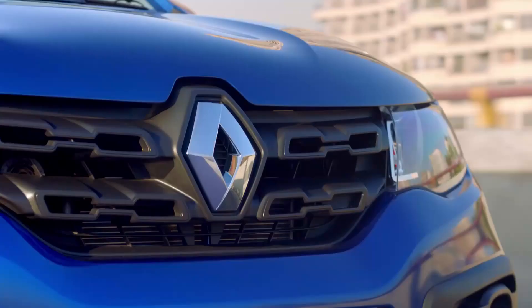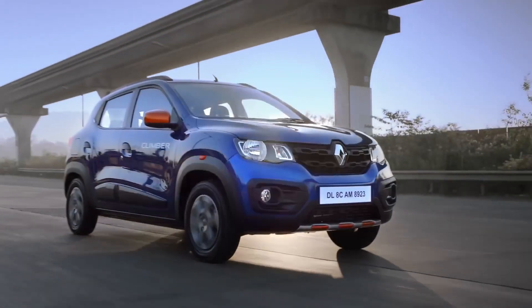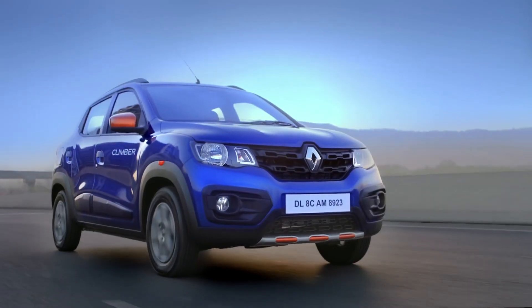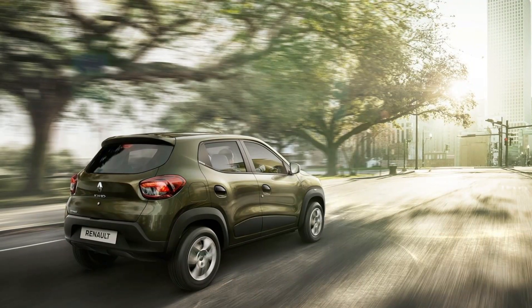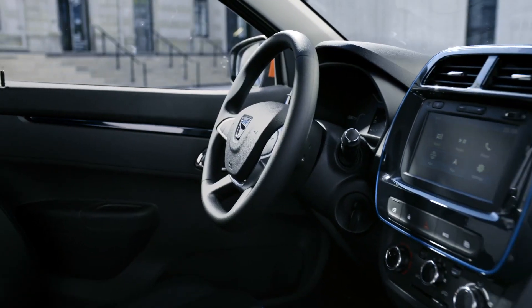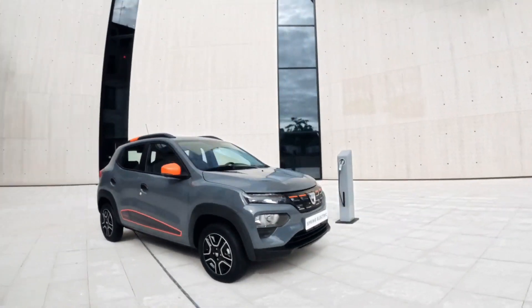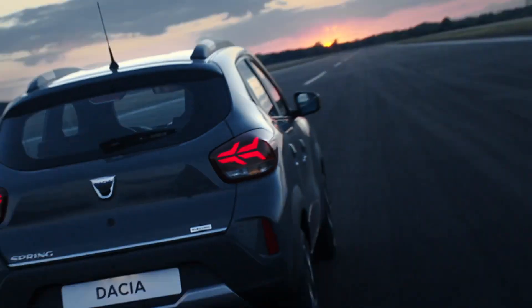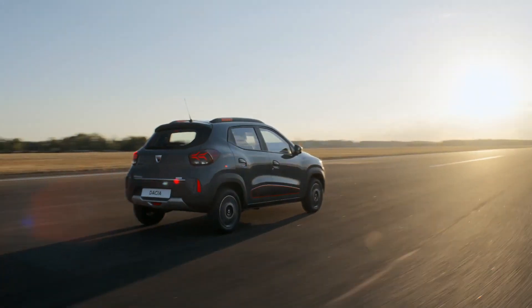The Renault Kwid was launched in 2015 as a crossover city car initially intended for the Indian market. In 2016, it was introduced into sub-Saharan Africa, and in 2017, an improved version was released in the Latin American market of Brazil. Its battery electric version, named Renault City K-ZE, was launched in 2019, manufactured in China and exported to Europe since 2021 as Dacia Spring Electric, and to Latin America since 2022 as Renault Kwid E-Tech.